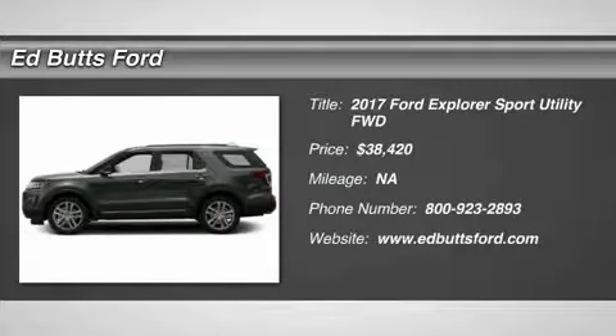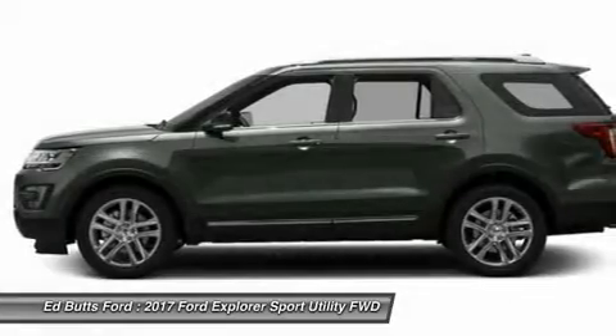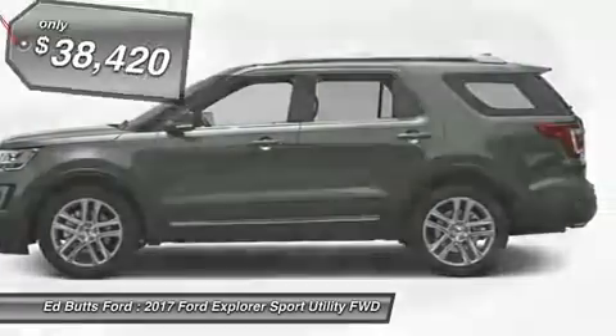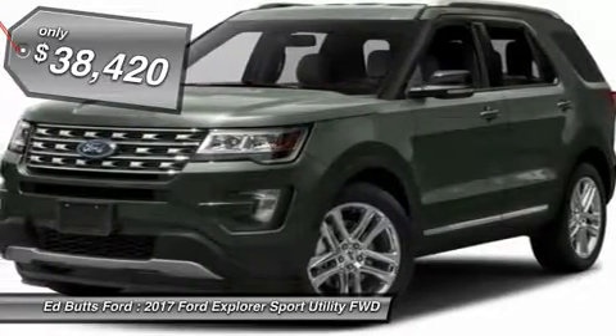Come test drive the 2017 Ford Explorer. You've got a lot of capabilities to call on in a Ford Explorer. Don't underestimate your choices. And it is priced below $40,000.